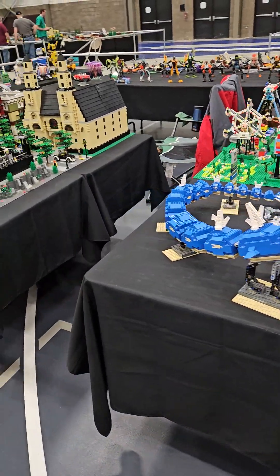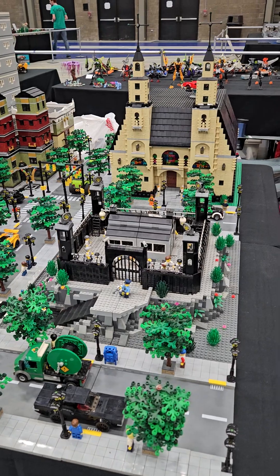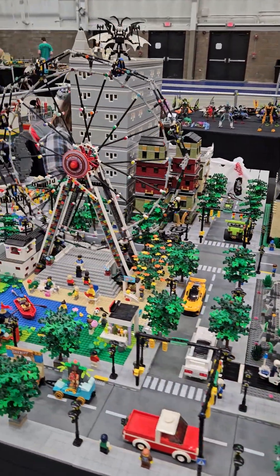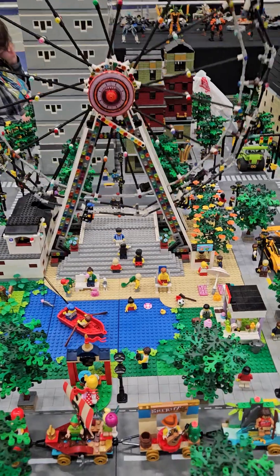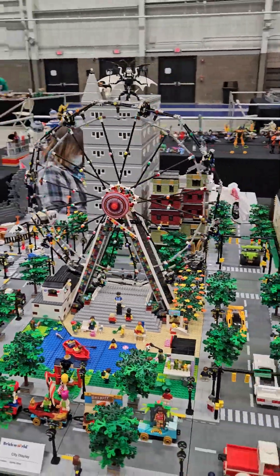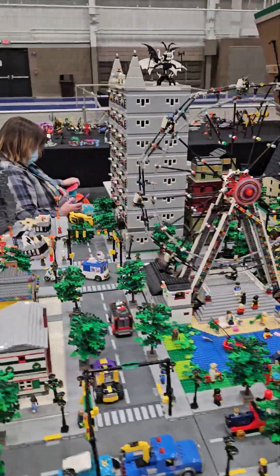And we come around the corner and we have a city display. Starting with a prison in the front with all the little prisoners. Cathedral in the back. Ferris wheel in the front with a pond and a park. Ice cream stand, everything. Beach. Behind it we got some buildings. We like to call the tall one Big Gray.